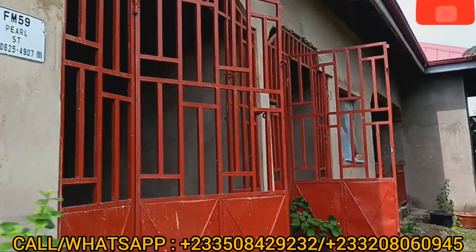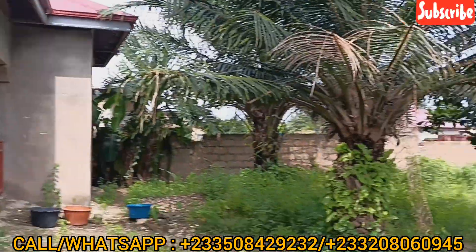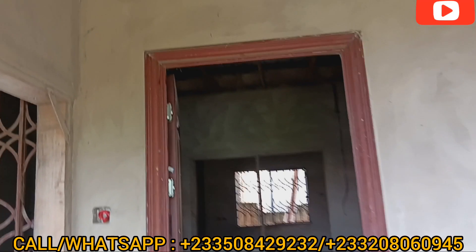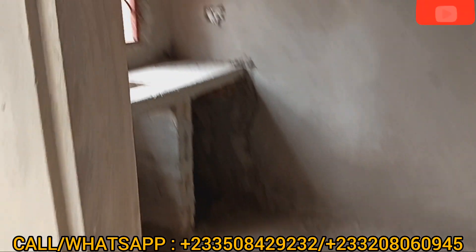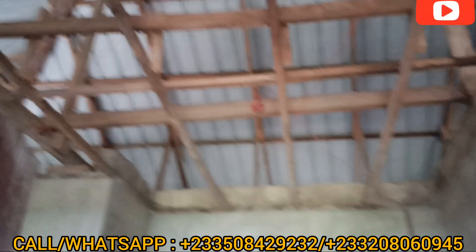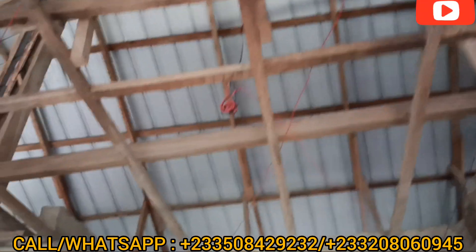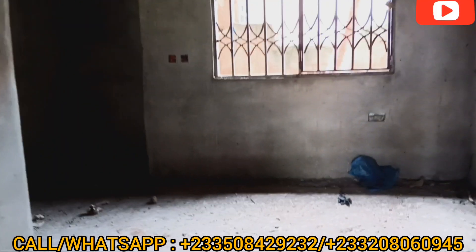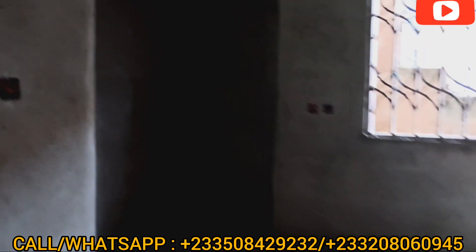So this is the second one. We are going into the second one — it's also a chamber and a hall. You can see the kitchen setup. The burglar proofs are there. You have your doors fixed. The wiring is done over here as well. And this is the bedroom.